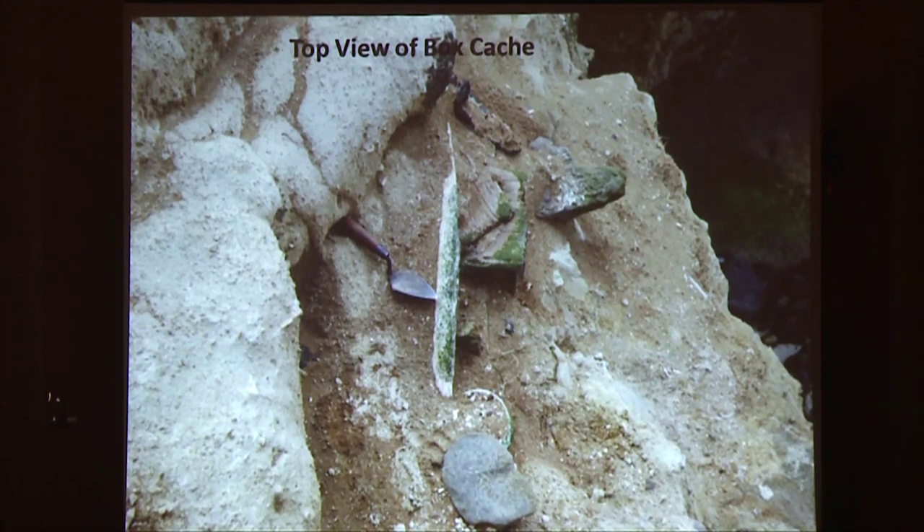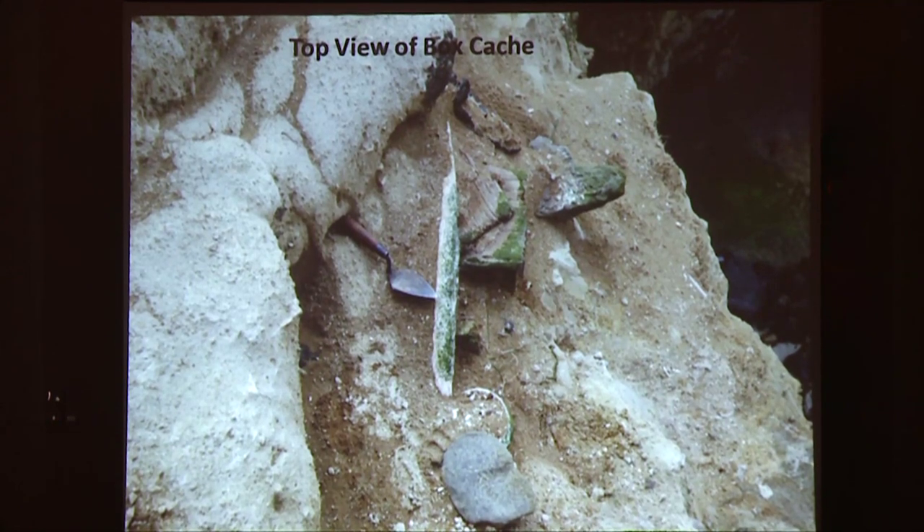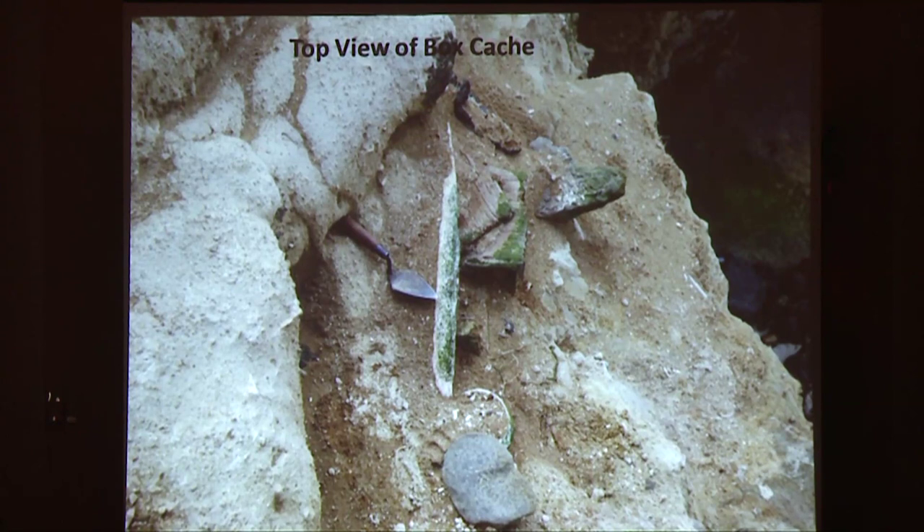Making this even more remarkable is that this whole area is closed every year from March 1st to September 15th in order to protect the western snowy plover habitat. So if we hadn't been out looking for older soils for Troy Davis's project, chances are that this box cache could have become uncovered, washed away, and gone, and we never would have known.